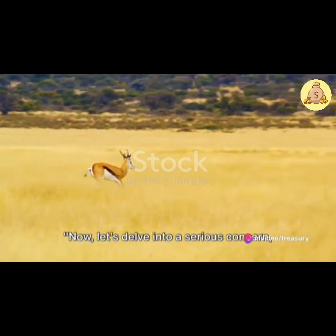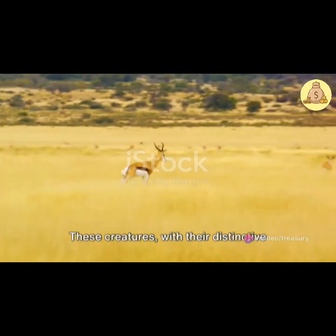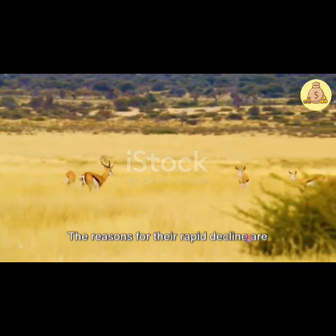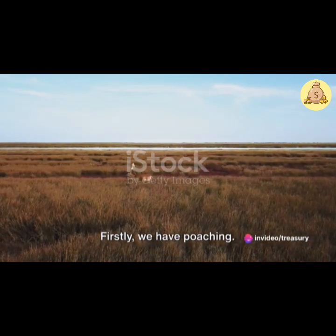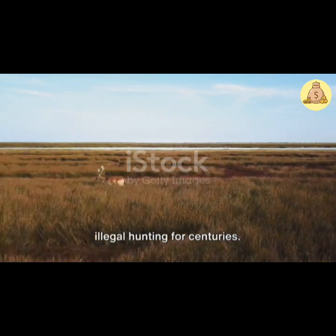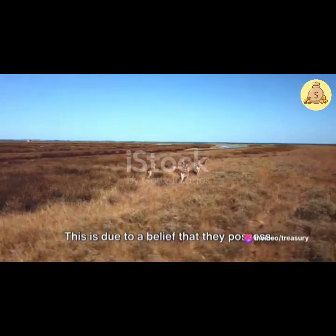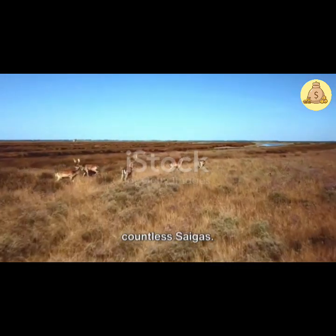Now let's delve into a serious concern: the Saiga antelope's endangered status. These creatures, with their distinctive bulbous noses and slender bodies, are teetering on the brink of extinction. The reasons for their rapid decline are unfortunately numerous. Firstly, there is poaching. The Saiga antelope has been a victim of illegal hunting for centuries. Their horns, in particular, are highly sought after in certain parts of the world, due to a belief that they possess medicinal properties — a misconception that has led to the senseless slaughter of countless Saigas.